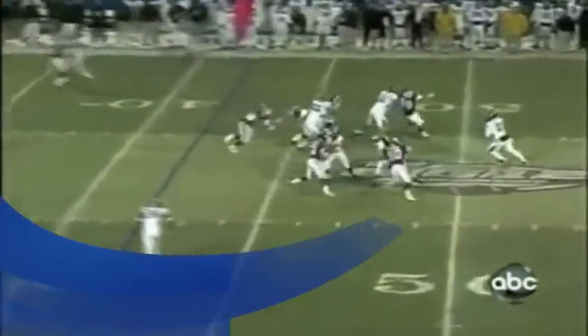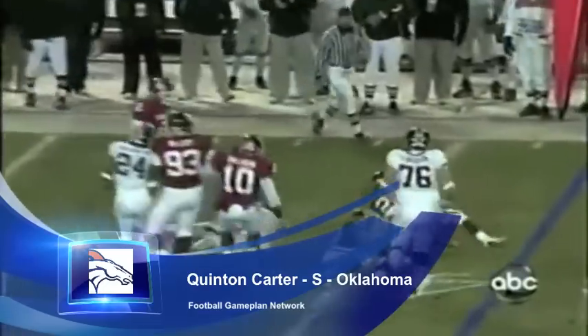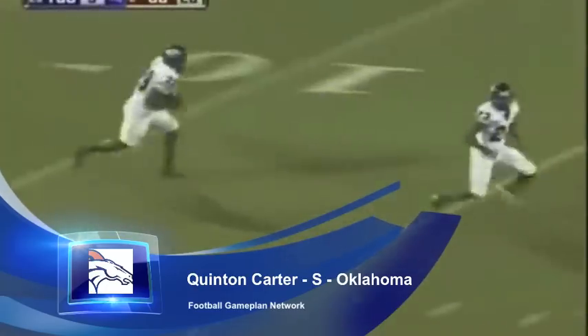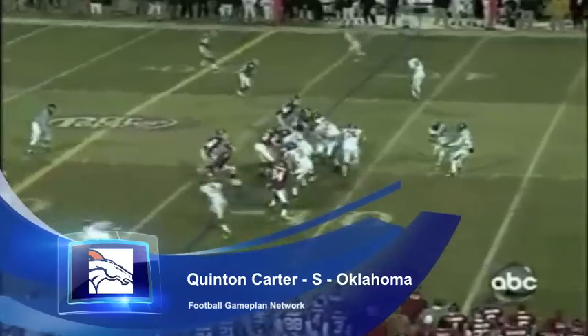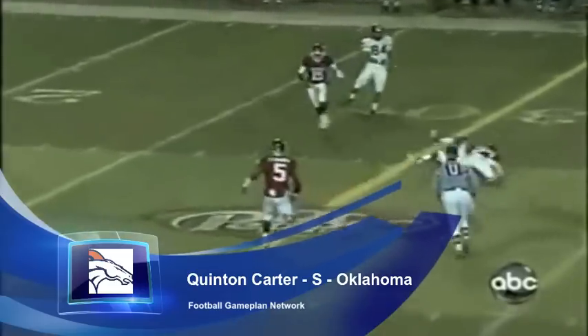Speaking of coming up and hitting, you look at Quentin Carter. This guy is tremendous out there in the secondary. He loves to lay the lumber on quarterbacks and running backs, and he's very active in the run game. He can also help out on special teams. But this is a guy that also has quiet ball skills — very, very talented. He's not up to the level of Raheem Moore, but he's a guy that can also come up and make some interceptions.